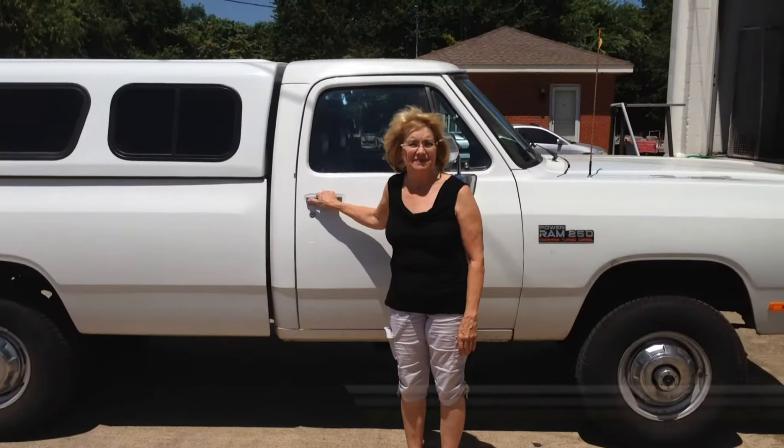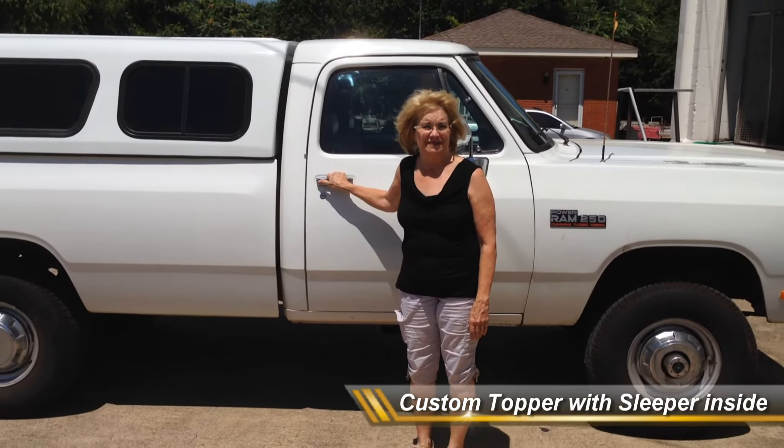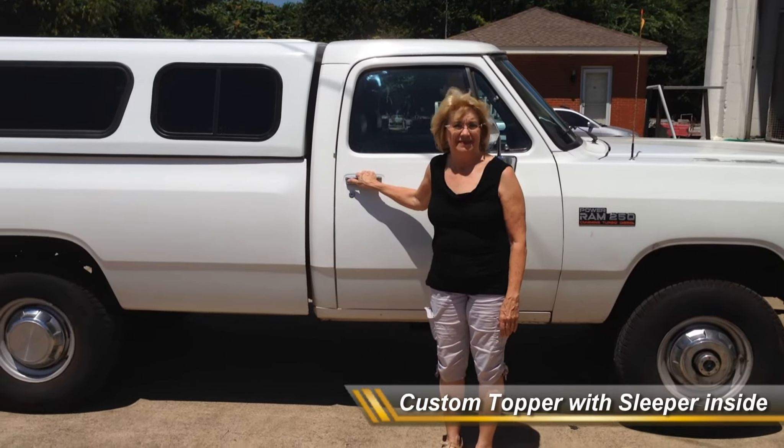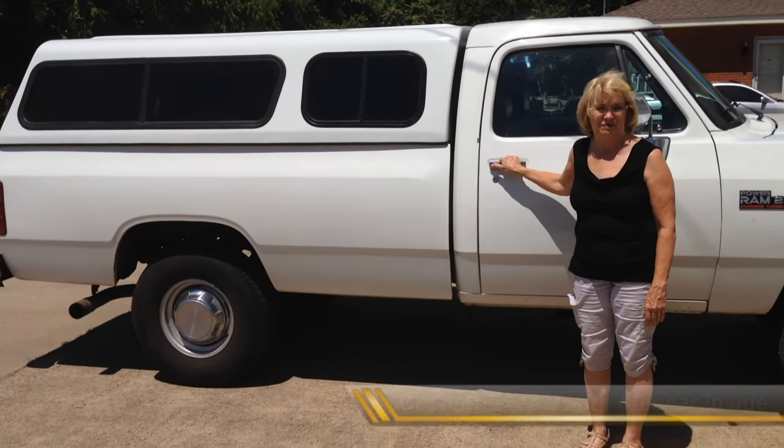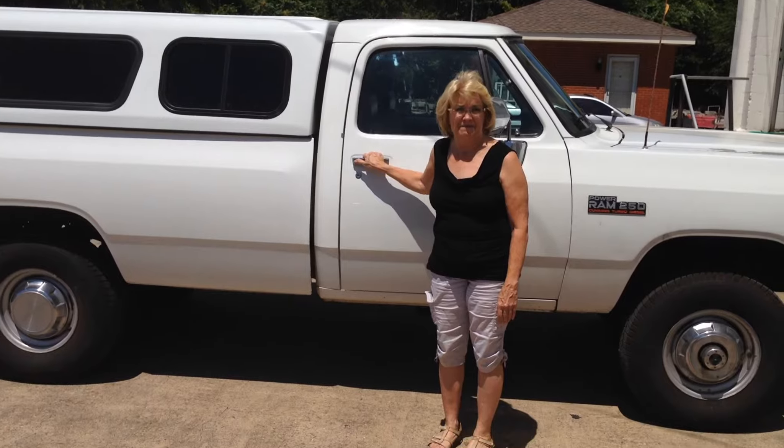Here we have a beautiful 1991 Dodge from a lady that drove all the way over here from Arizona. She wanted something special, so what did we do? We made her something special.